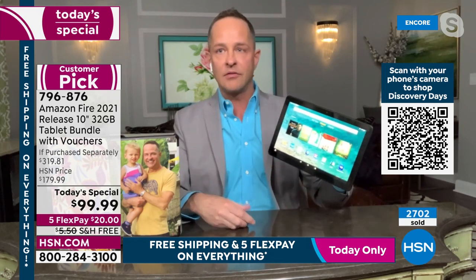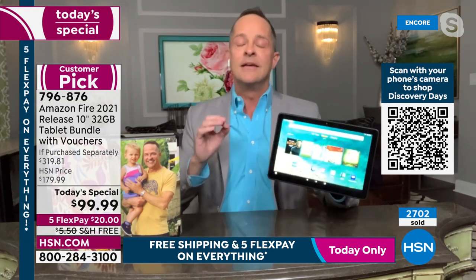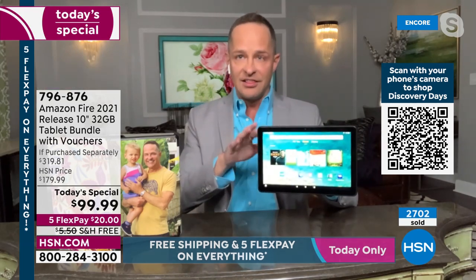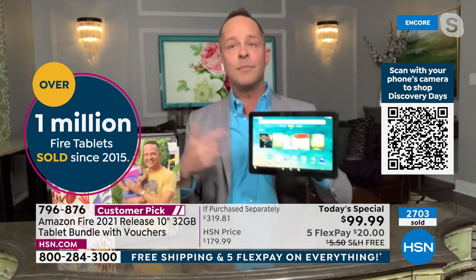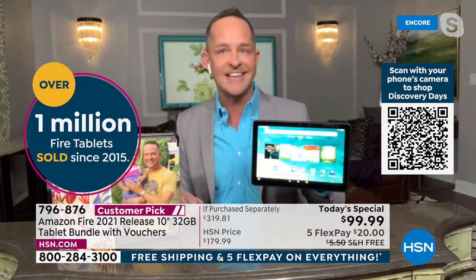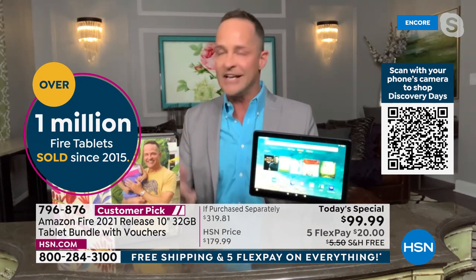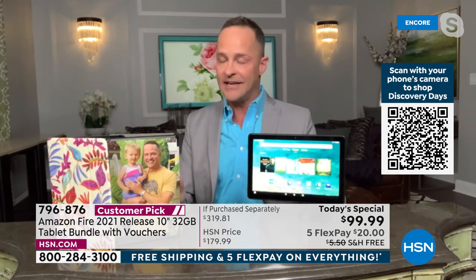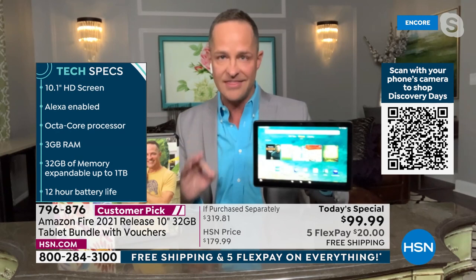Some places sell refurbished tablets, but that is not what this is. This is brand new out of the box, the 2021 version — the latest release from June of last year, so it's just about six months old. Here are some of the improvements and reasons to upgrade.